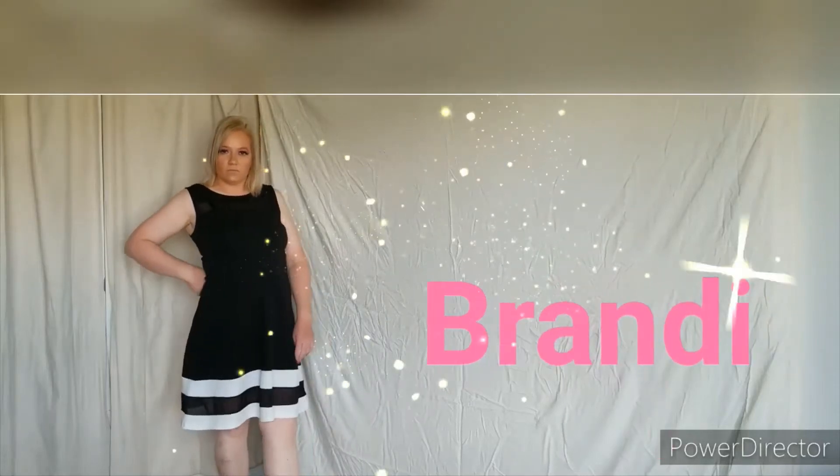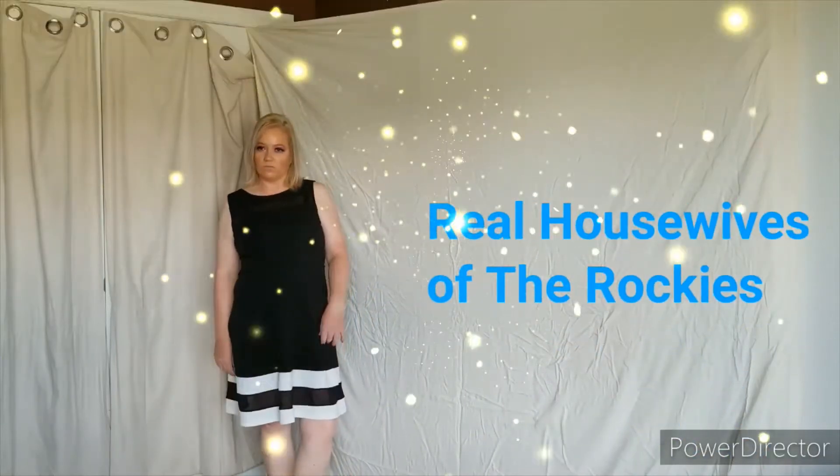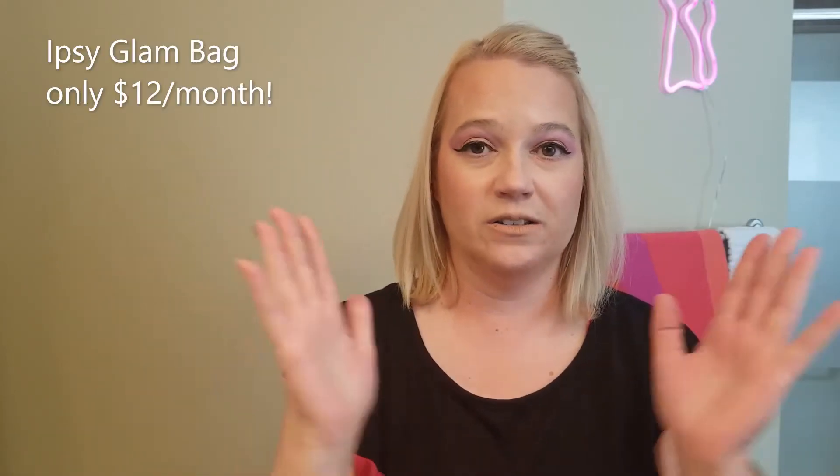I might not say what everyone is thinking, but my face will. Hello sports fans, welcome back to my channel. I'm Brandy and this is my July Ipsy glam bag review. We are diving in.